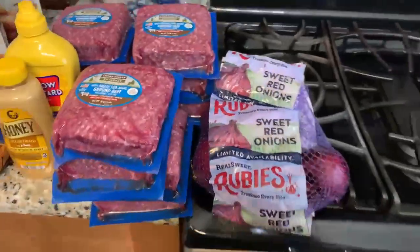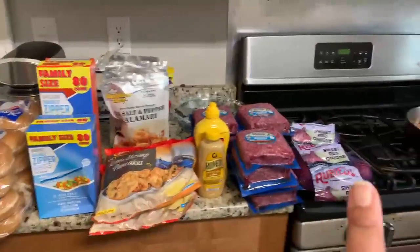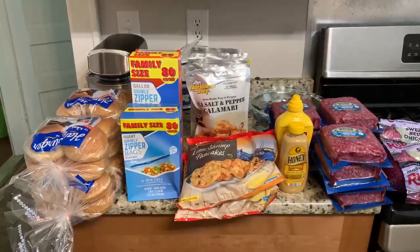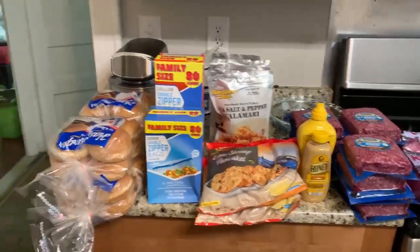Then we got some sweet red onions, and that is all of our haul, Successful Six! The onions were on sale for $2.49. So if you need stuff for your 4th of July cookout, Lidl's is where to be. Love you!